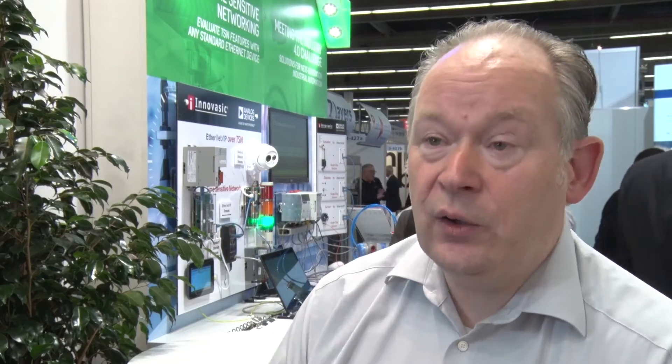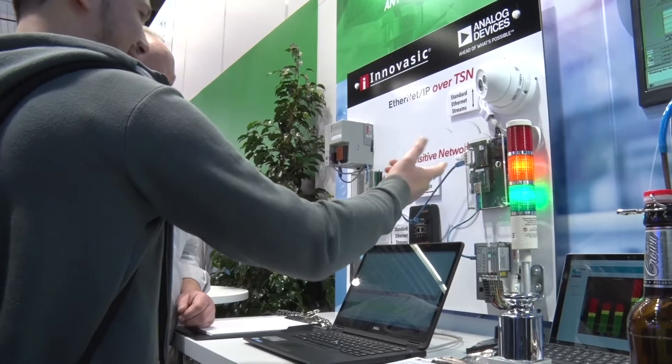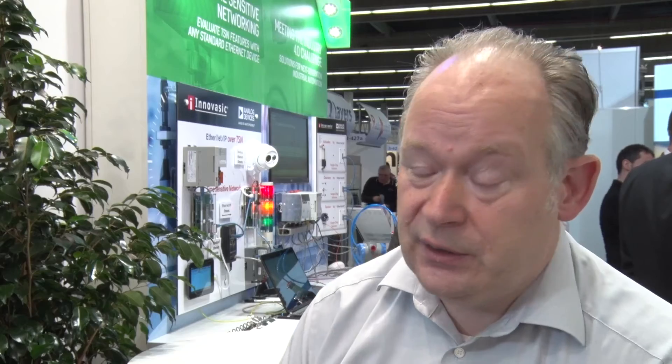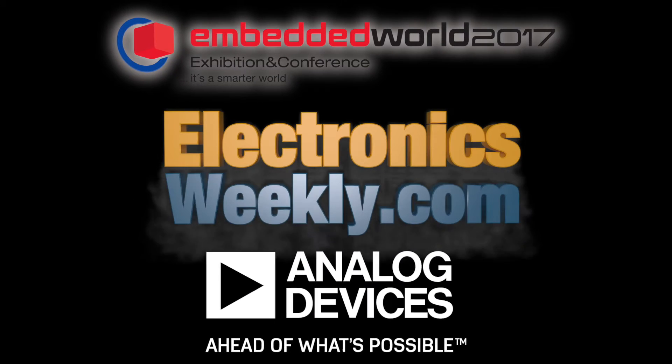Because Fido 5000 is so flexible, it can also run TSN today. That makes Fido 5000 an excellent path for the transition towards TSN-based protocols. It's exciting times.